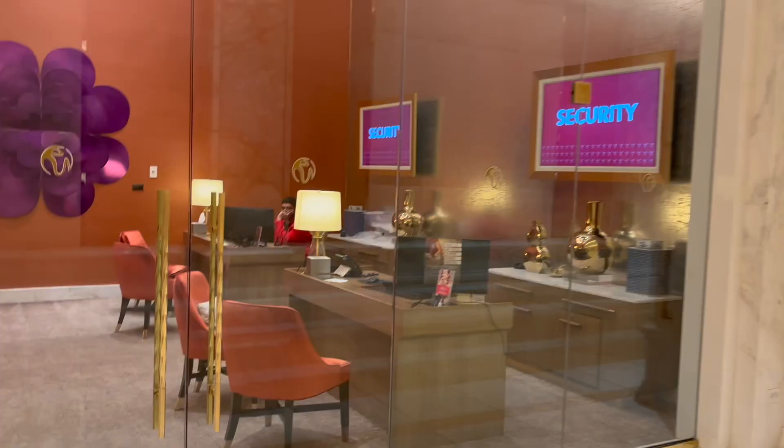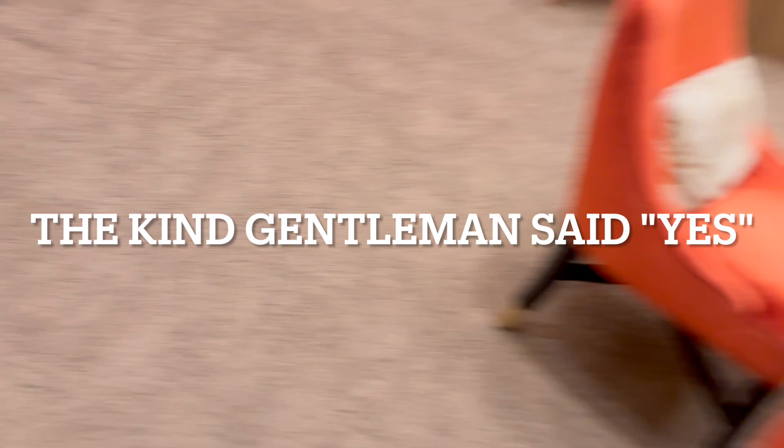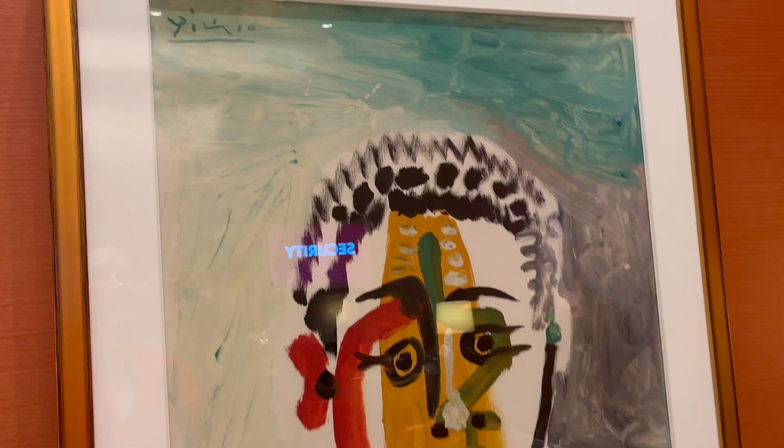There's a little security office behind me and I don't know if I can go inside, but there's art on the wall so I'm going to try. Hi — can I come look at your art in here? You're just a security office but you have Picasso!